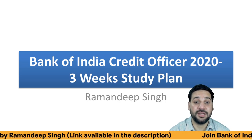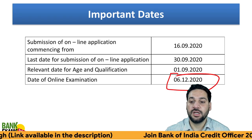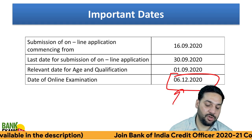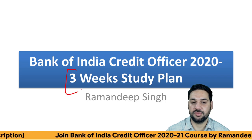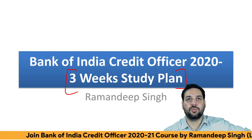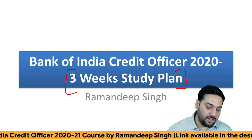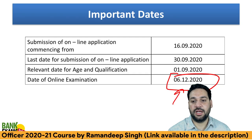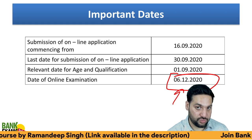Bank of India Credit Officer exam dates are out. The exam is going to be held on 6th of December 2020. Today I'm going to share a three-week study plan — I'm giving some extra days for mock tests, and you need to take some rest just before the exam. So just a three-week study plan I'm providing today.